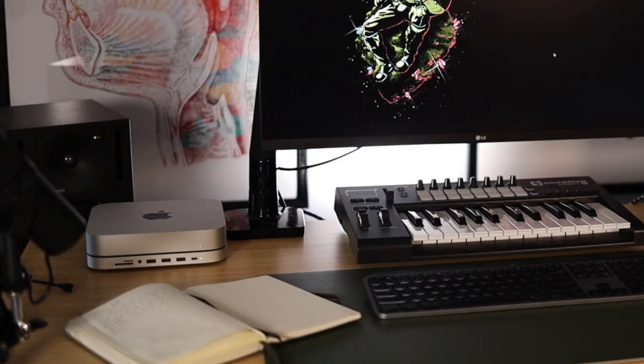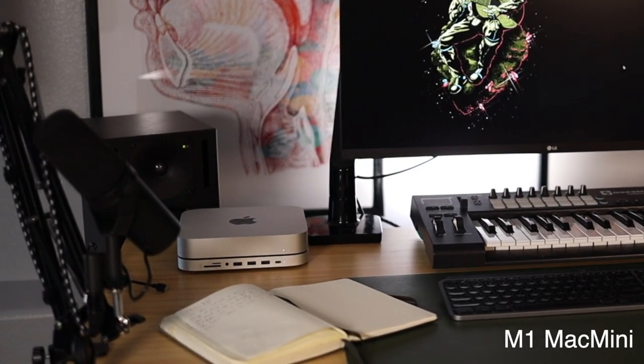I recently upgraded to this M1 Mac Mini. It has 16 gigabytes of RAM and one terabyte of hard drive space. It's amazing. We actually have a much bigger, more expensive iMac because we thought that's what all the creators used. But when I got this thing, it's kind of outperforming it. So if you're a content creator and you're tight on cash for a computer, I can't recommend it highly enough.